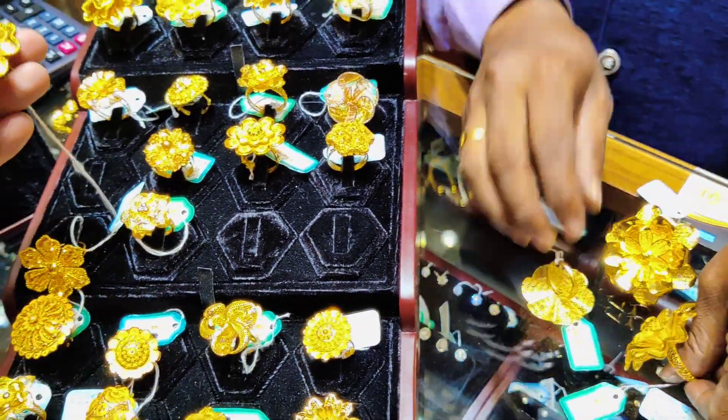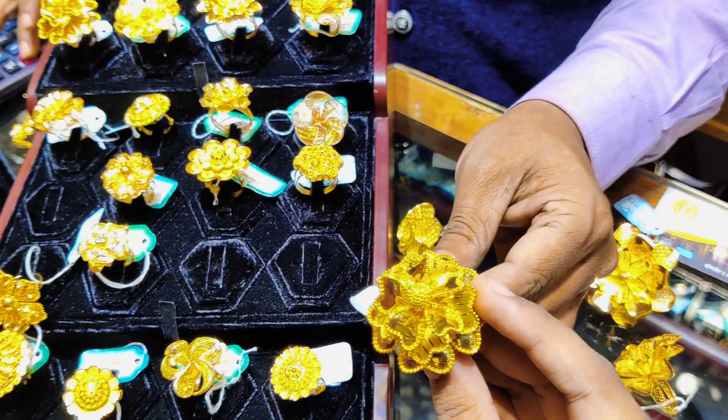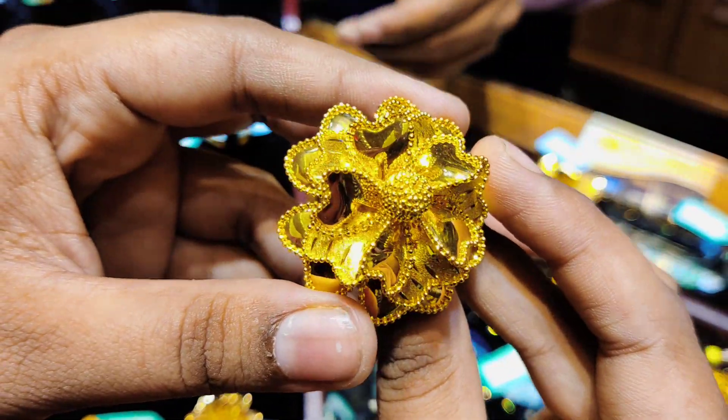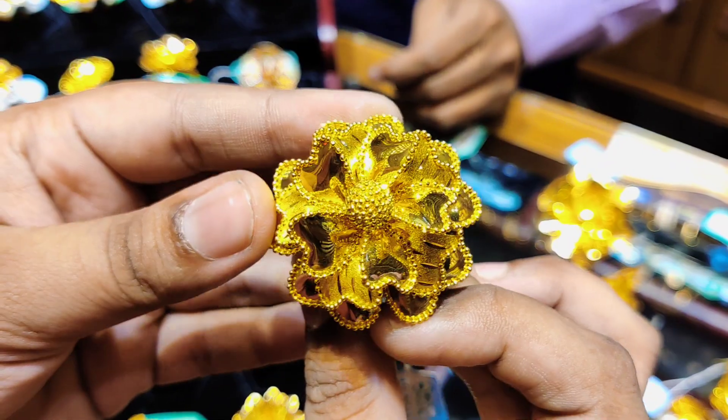It's sold. It's very beautiful. The price is $14. It's very beautiful.